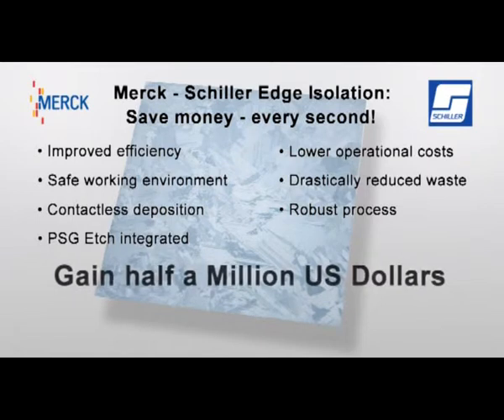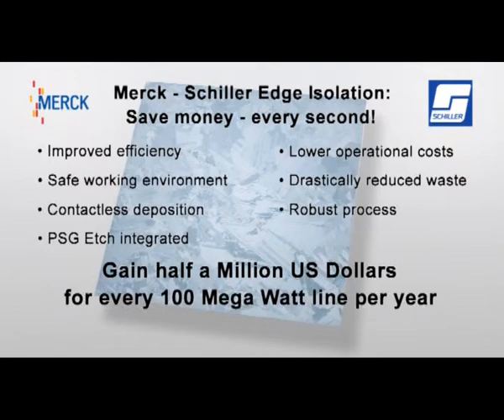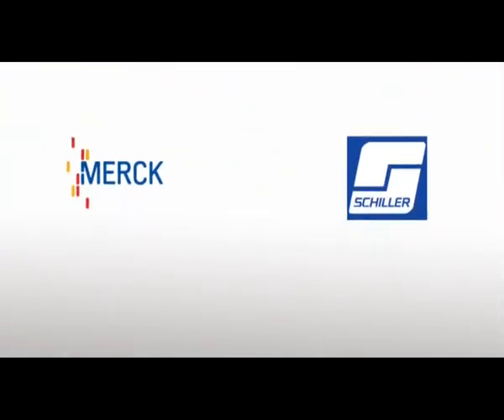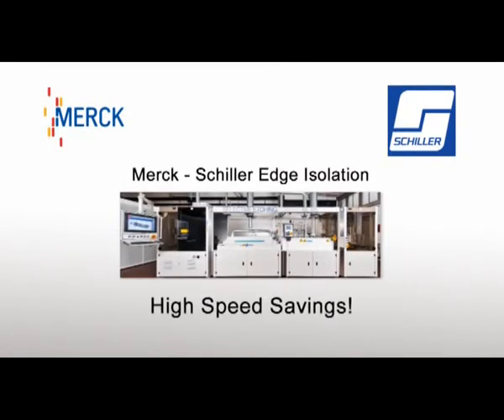Gain half a million US dollars for every 100 megawatt line per year. Merck-Schiller Edge Isolation — high-speed savings.